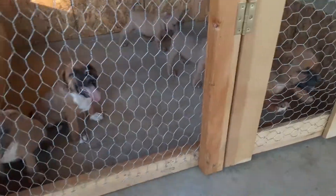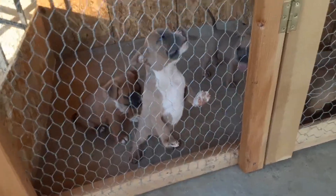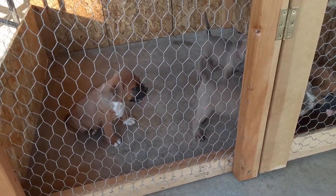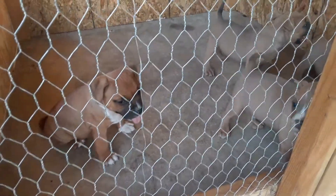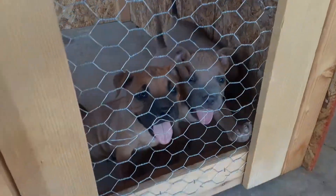Yeah, keep you guys posted. Have an awesome day, have an awesome evening. Rate, comment, and subscribe and I'll try to make some videos on my bullies. I'll keep you guys posted — look at that guy, look at him. Awesome little pups.